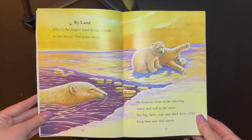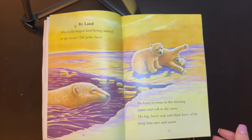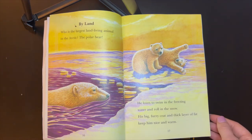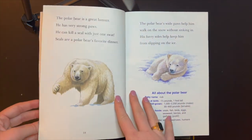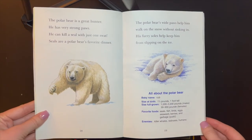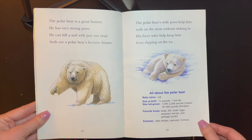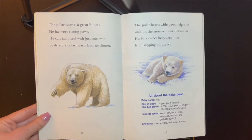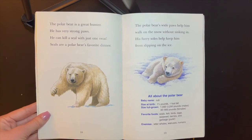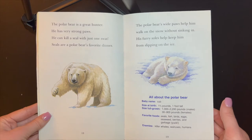Who is the largest land living animal in the Arctic? The polar bear. He loves to swim in the freezing water and roll in the snow. His big furry coat and thick layer of fat keep him nice and warm. The polar bear is a great hunter. He has very strong paws. He can kill a seal with just one swat. Seals are a polar bear's favorite dinner. The polar bear's wide paws help him walk on the snow without sinking in. His furry soles keep him from slipping on the ice.